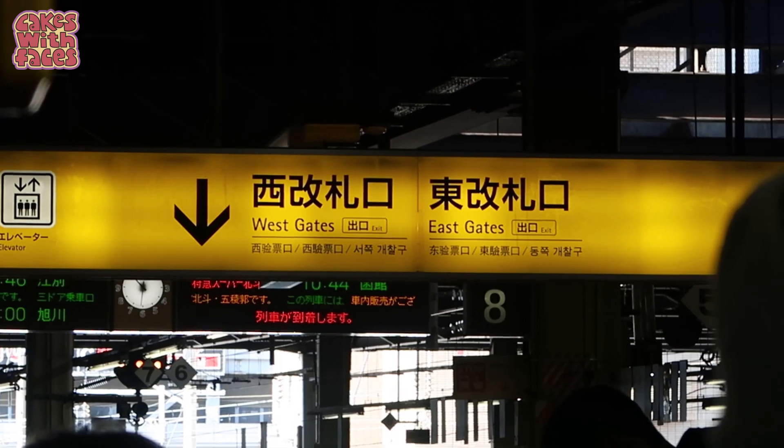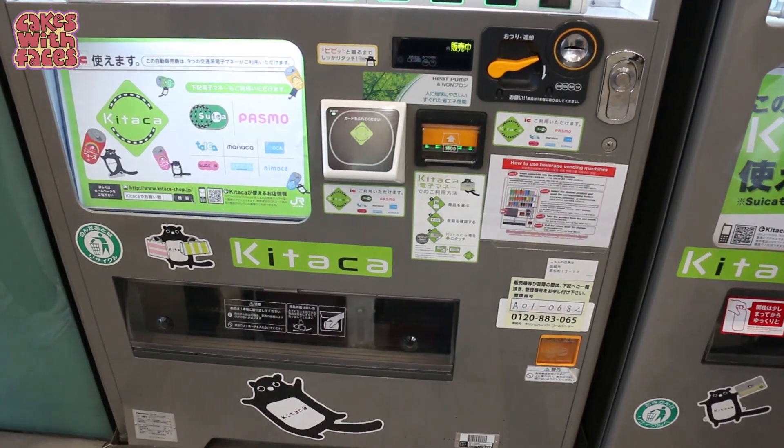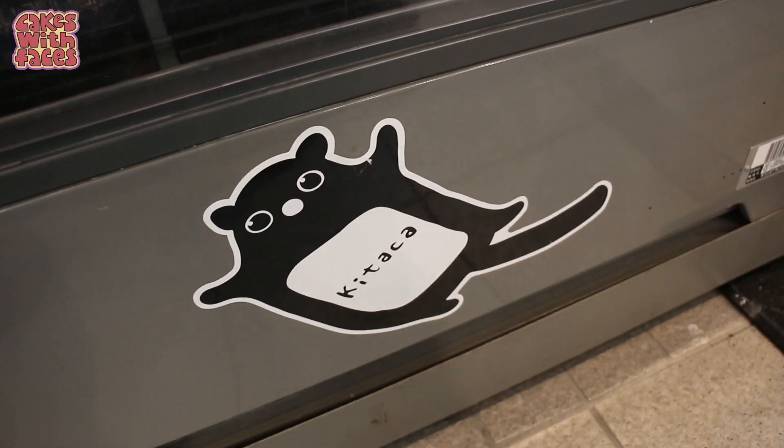The subway is really easy to use — all the signs are in English. The trains aren't quite as frequent as they are in Tokyo, but it's nowhere near as busy so it's a lot more relaxed. If you have a Suica or Pasmo card, or one of the other IC cards for paying for trains, you can use that in Sapporo as well. The local IC card for Hokkaido has a really cute flying squirrel on it — it's called Kitaka, which means north.